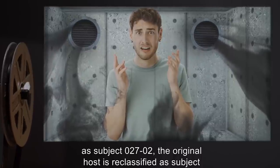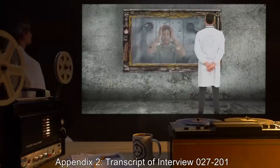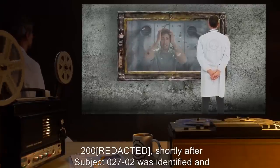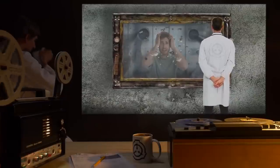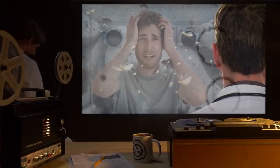The original host is reclassified as Subject 027-01, and SCP-027 is redefined. [Data expunged.] Appendix 2: Transcript of Interview 027-201. The following interview was conducted on October F, 2000, shortly after Subject 027-02 was identified and transferred to the containment cell that had housed Subject 027-01. Dr. Jameson: Good morning, Officer F. How are you feeling? Subject 027-02: Scared, confused — mostly scared though.